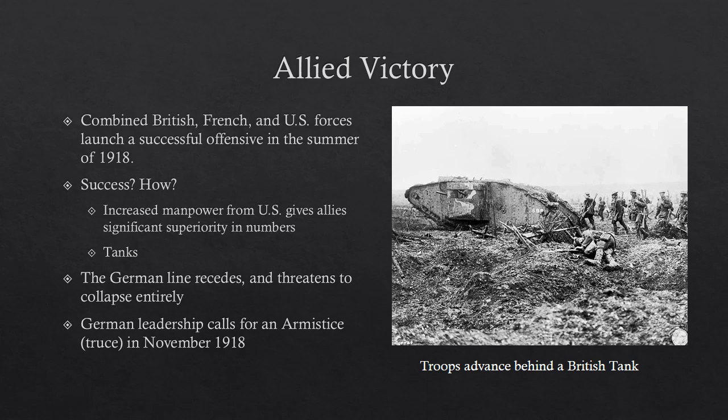The Germans fell back all through the summer and fall toward Germany until the line collapsed altogether. The German leadership realized the army was beaten and it was only a matter of time until it collapsed entirely. They called for an armistice in November of 1918 — the war was not officially over at that point, but that's when the fighting ended. Germany and Austria were beaten; Britain, France, Italy, the United States, and all their other allies had won.